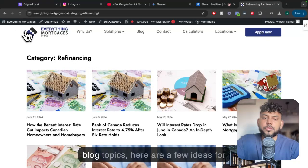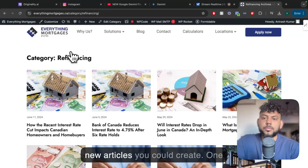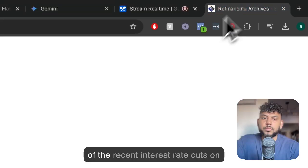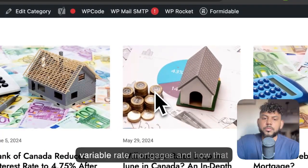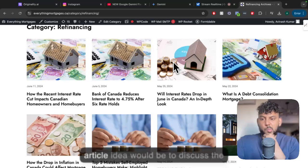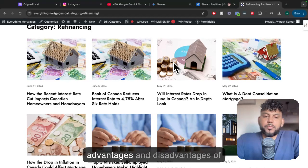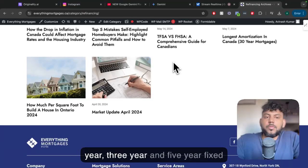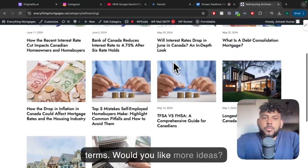Based on your current blog topics, here are a few ideas for new articles you could create. One topic you could explore is the impact of the recent interest rate cuts on variable rate mortgages and how that may differ from fixed rates. Another article idea would be to discuss the advantages and disadvantages of various mortgage terms, such as one-year, three-year, and five-year fixed terms. Would you like more ideas?